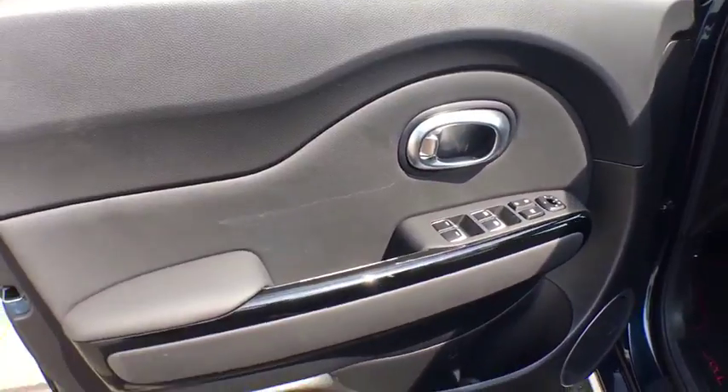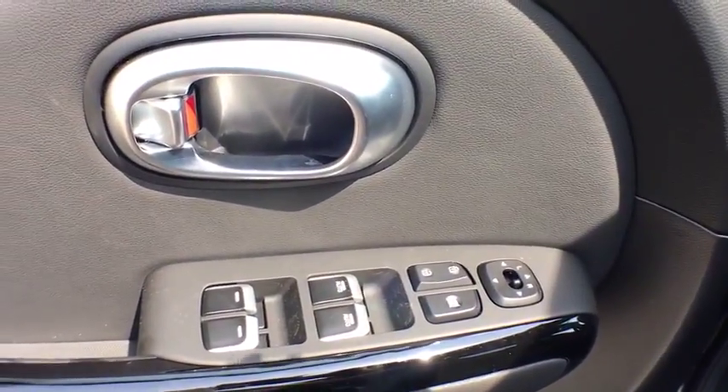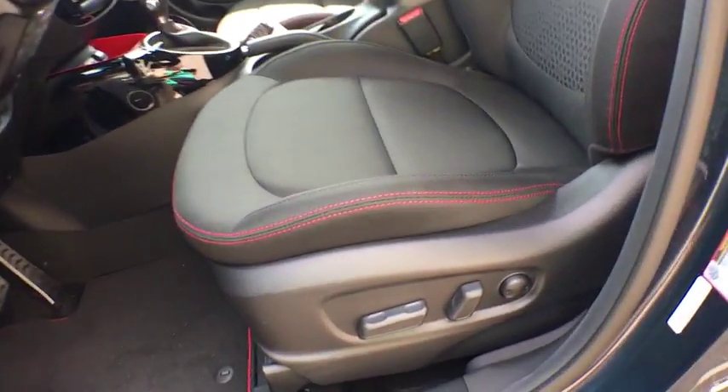Power windows, rear window defroster, trip computer, fog lights, tachometer, panic alarm, overhead console, remote keyless entry, brake assist, cloth seat trim, front bucket seats.